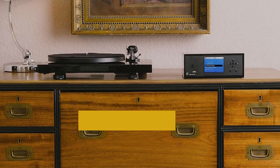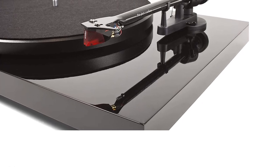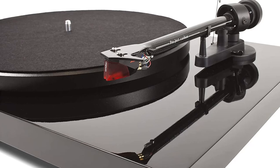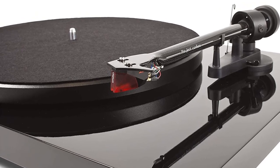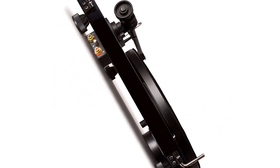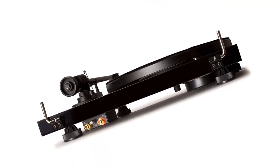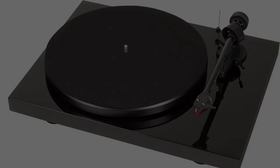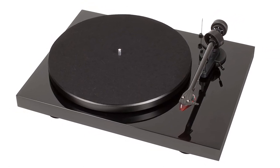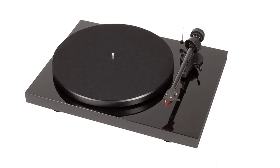Its sleek design will look great in any home entertainment system. Incorporating a carbon tube for the tonearm significantly enhances rigidity and reduces undesirable reverberation. The entire audio clarity has substantially increased, thanks to additional upgrades such as an enhancement in platter diameter and mass to provide even smoother spinning. The belt drive concept features a reduced AC motor with excellent decoupling and an ultra-precision DC-driven AC generator for maximum velocity consistency and minimal friction.